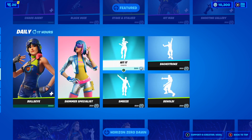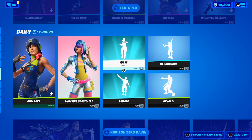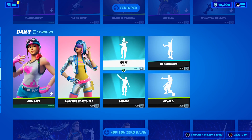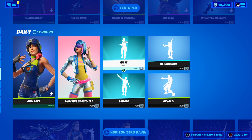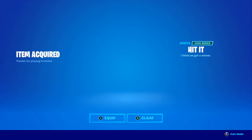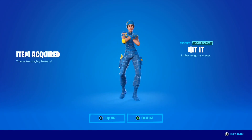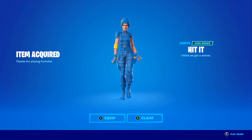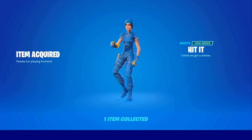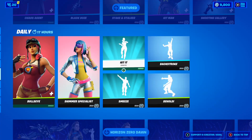Now we're at the TikTok section — two TikTok emotes in today's shop: the Hit It emote and the This Means emote. At the end of the video I'm going to be gifting a subscriber the Hit It emote, so make sure you keep watching. Purchasing the Hit It emote now in 3, 2, 1 — boom! I just purchased the Hit It emote in Fortnite. The description says 'I think we got a winner' — it's a TikTok dance emote. We now have 9,800 VBucks left.